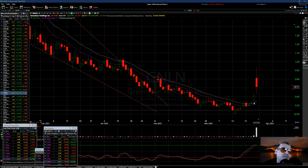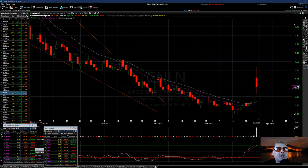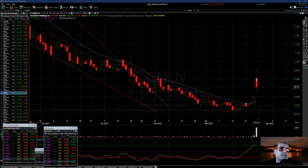Then you have a move to 50 cents, and look at this volume — with the news in Congress about marijuana legalization, 35.6 million in volume. This one is high as 94 cents, low as 63 cents.